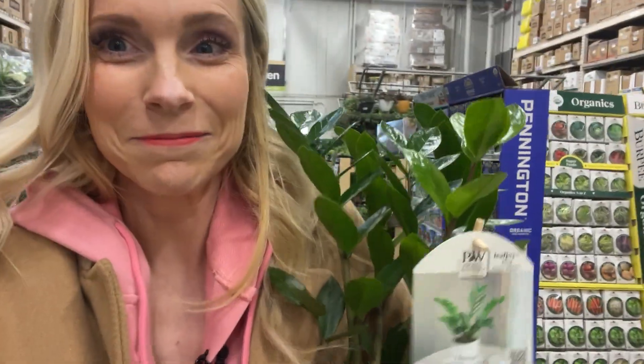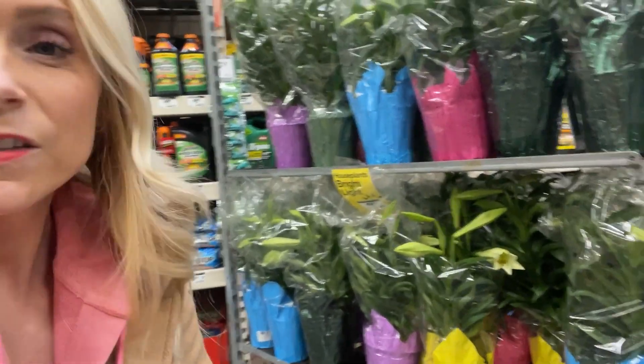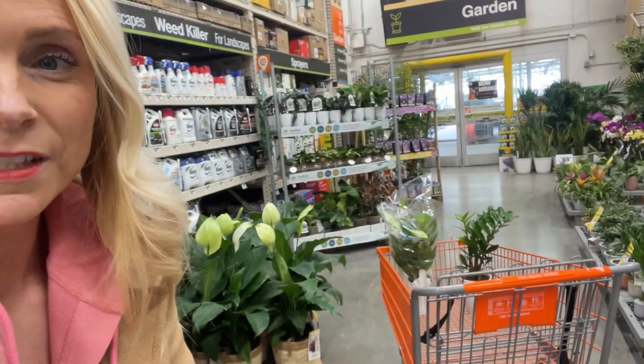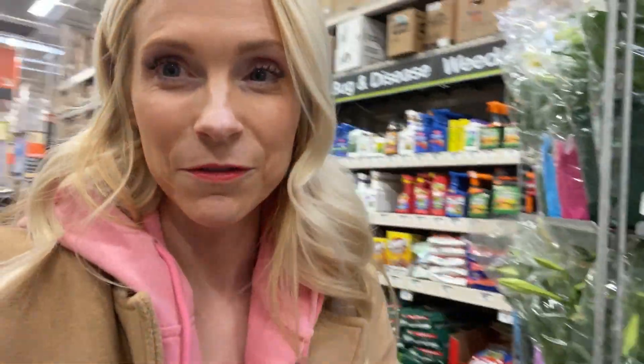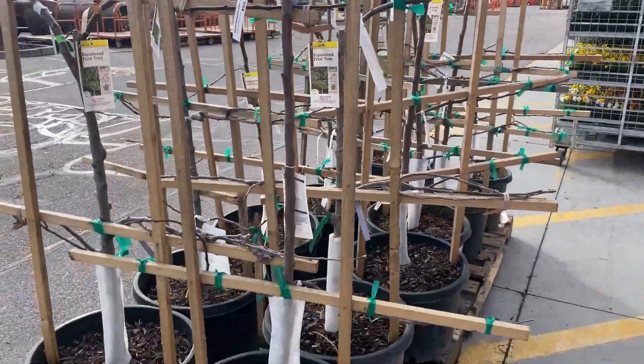Easter lilies just showed up at my Home Depot as well, so I'm going to grab one to make an arrangement. Espalier trees were a very hot item last year.